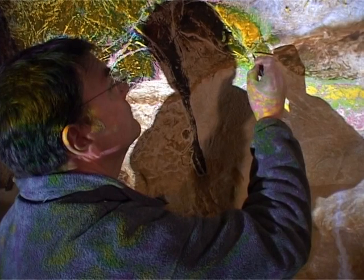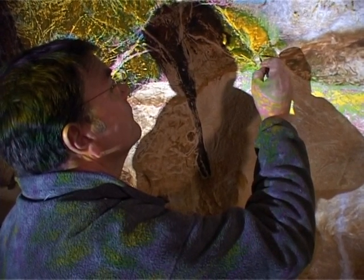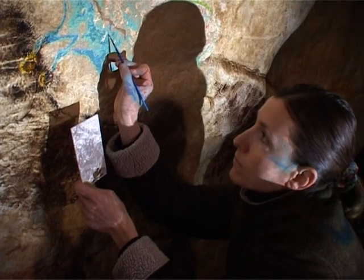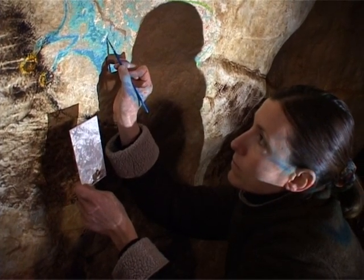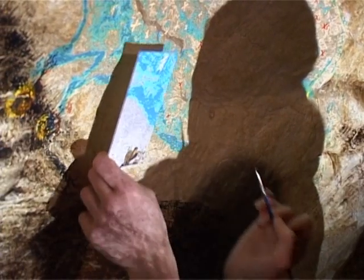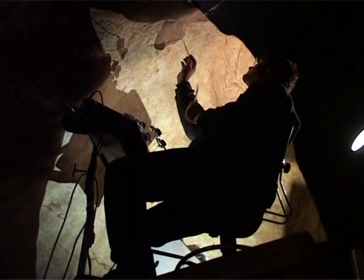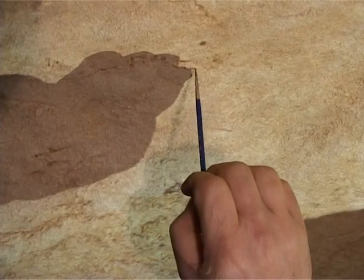To preserve their work, this ancient cave has been closed to visitors for decades. Lascaux II, a life-size copy of the original, opened in 1983. But the paintings there were done quickly and in bad lighting, so some aspects of the cave went unnoticed. New technology has changed all that.